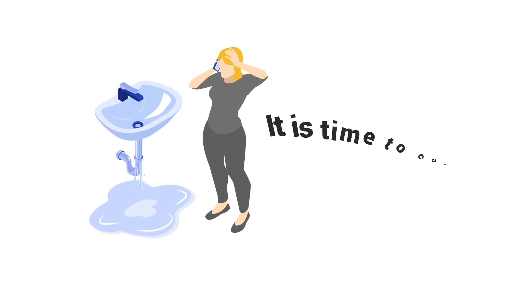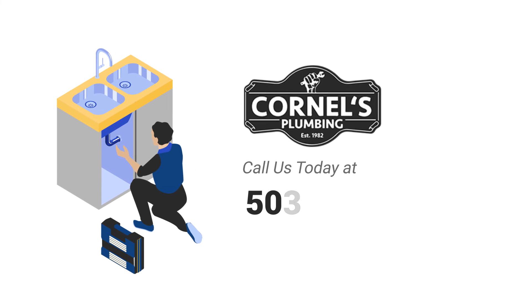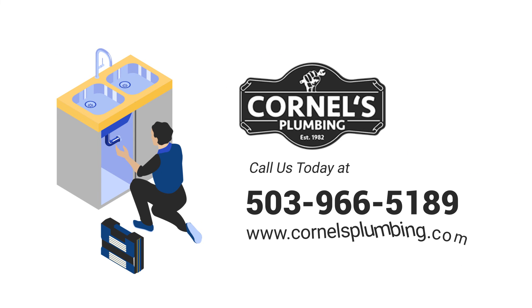If you experience slow drains, it's time to call a plumber. For more information on preventing and fixing your drains, call Cornell's Plumbing today or visit cornellsplumbing.com.